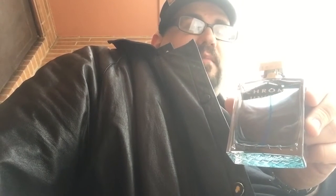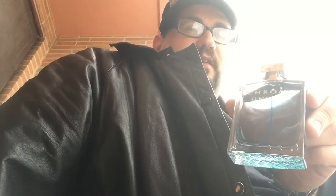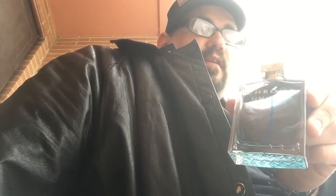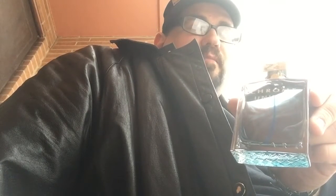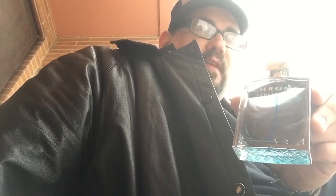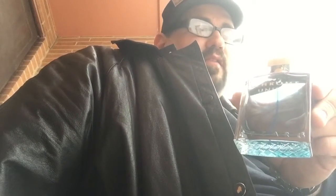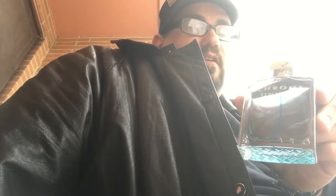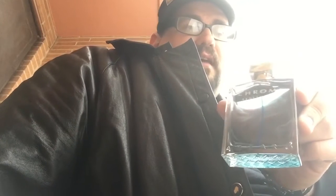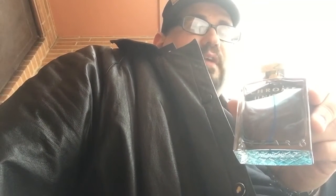It opens up with that nice bergamot and it has a little bit of spice from the coriander and the pepper, and the violet gives it a little bit of a floral note. Then you have the black tea note in there which kind of mixes with that bergamot. If you've ever had Earl Grey tea — which is one of my favorite teas — it reminds me of that. And yeah, it's really good.